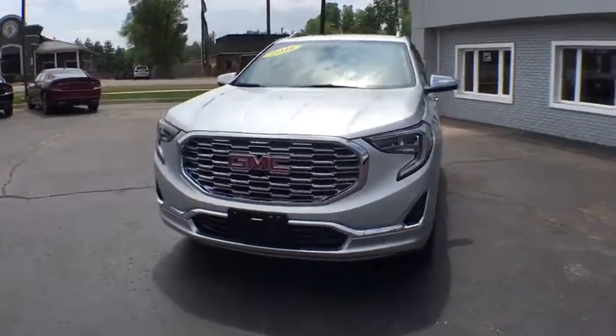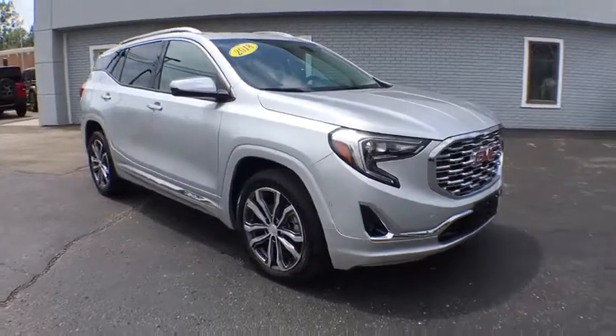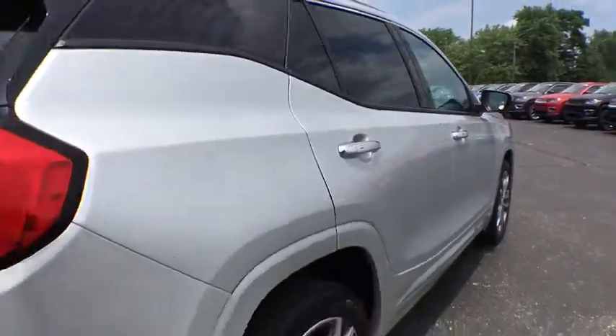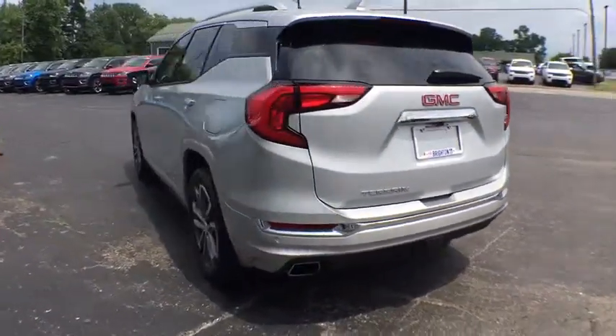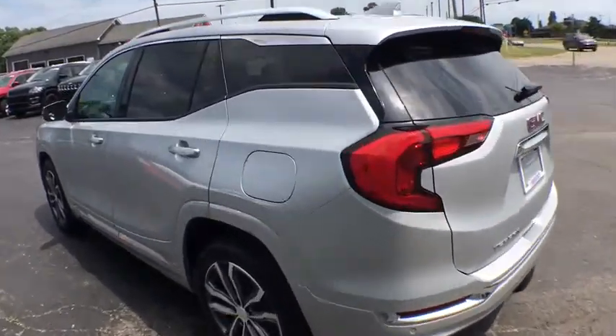Take a ride in the 2018 GMC Terrain. The GMC Terrain combines the benefits of a crossover with the style and functionality of an SUV. Terrain offers uncompromised capability, a balanced stance, and a commanding view of the road, letting occupants enjoy a confident driving experience. And an EPA estimated 32 highway MPG is not bad either.